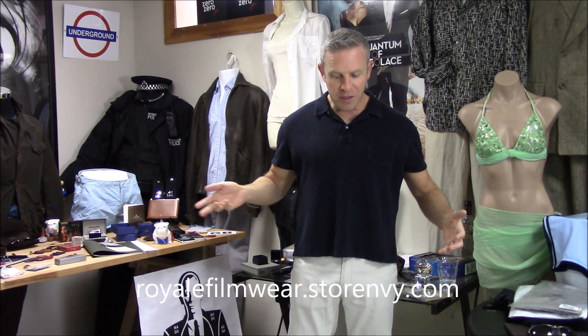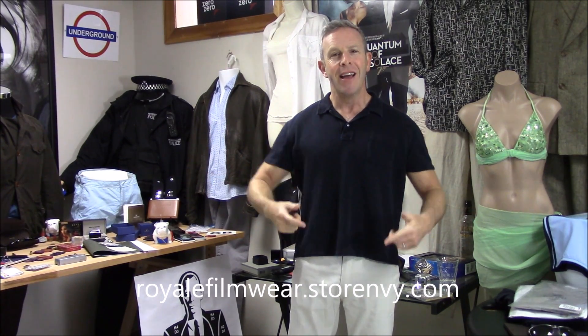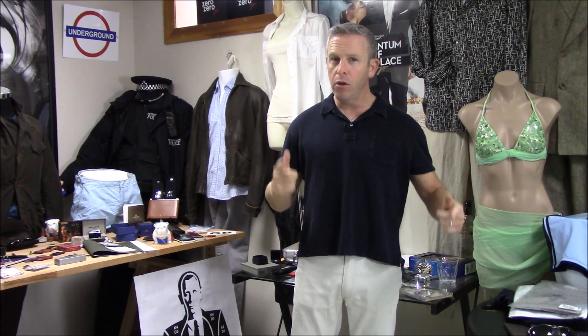We are talking about Quantum of Solace. This is a pretty quick one today, but it is a frugal Bond moment. We've got to bring back our friend Daniel Love from Royal Filmware — check out his website — because today we are reviewing the James Bond Quantum of Solace Haiti jacket. You are already familiar with this outfit. This is not a frugal outfit. It's the Tom Ford shirt.